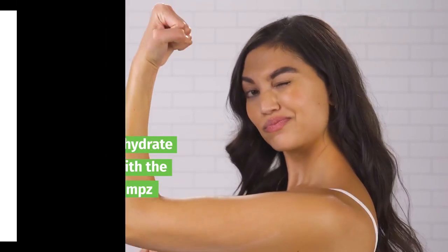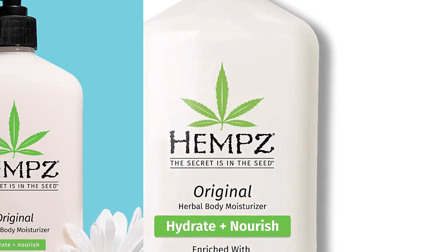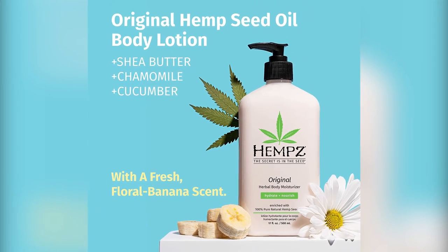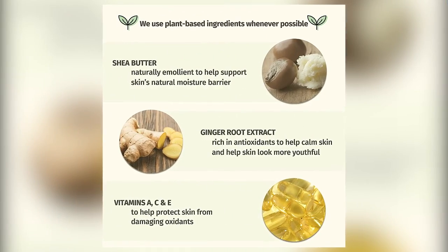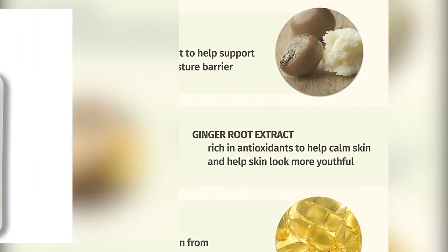Dramatic skin hydration with shea butter and ginseng helps reduce any redness, and your skin will remain hydrated through anything. Whether you have winter dryness, flaking, or dry hands and feet, this body cream will help keep skin nourished and soft.